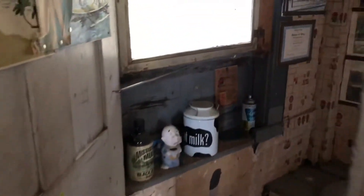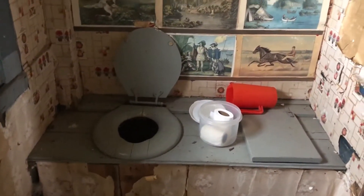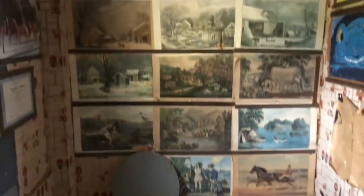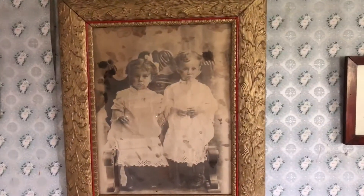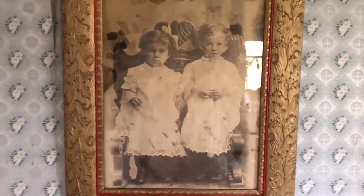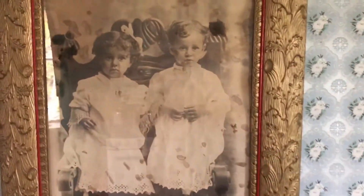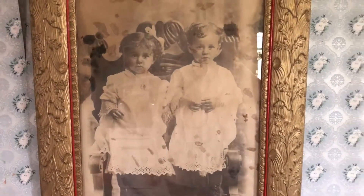Ignore the screaming — she's absolutely fine. This is a picture of my grandfather and his twin sister. They were born in 1903, and my grandfather passed the farm on to my mother.